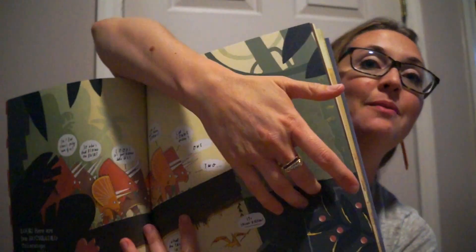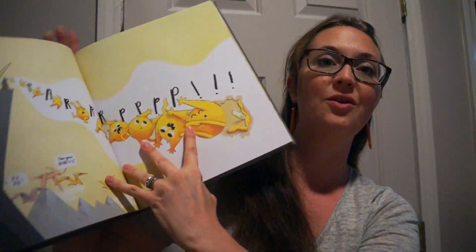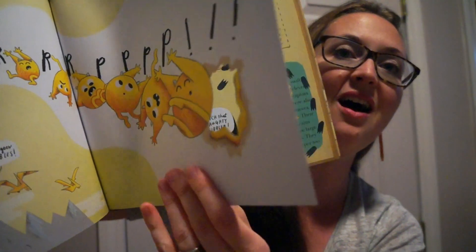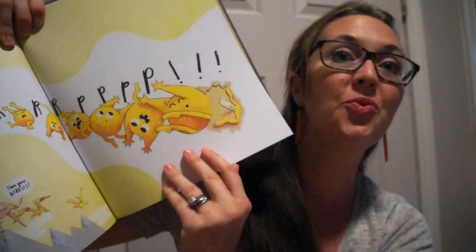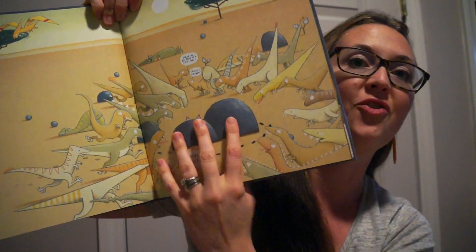He's eating his way through and the dinosaurs are chasing him. There are so many little fun flaps and cutouts as he nibbles his way through the pages. I wonder what he will do next — so much fun for any child.